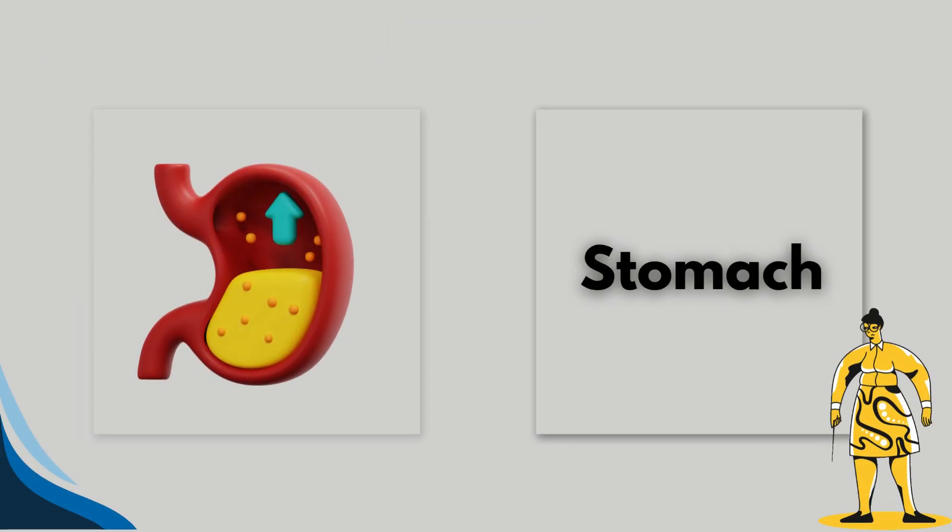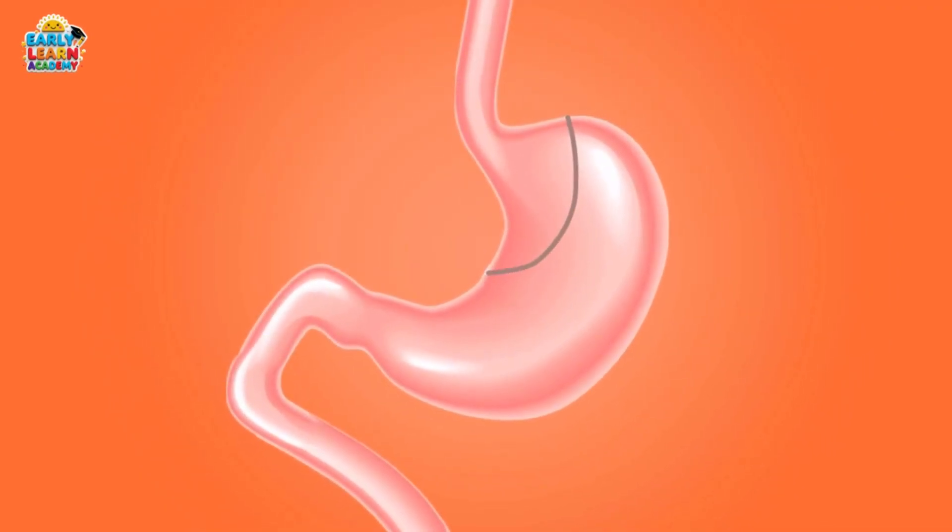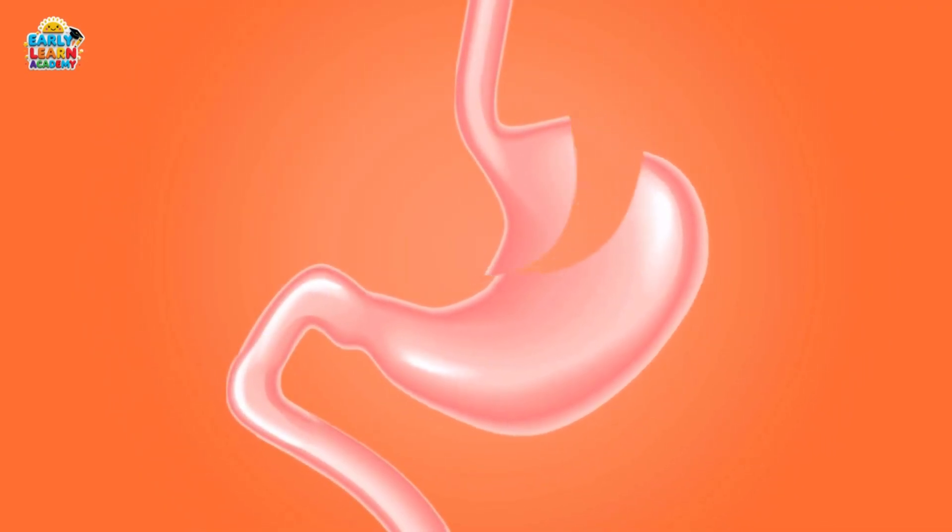This is the stomach. The stomach digests food and breaks it down into small parts. It helps our body get energy from food.